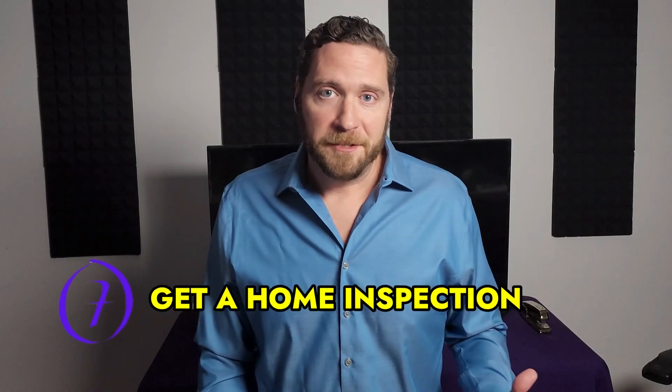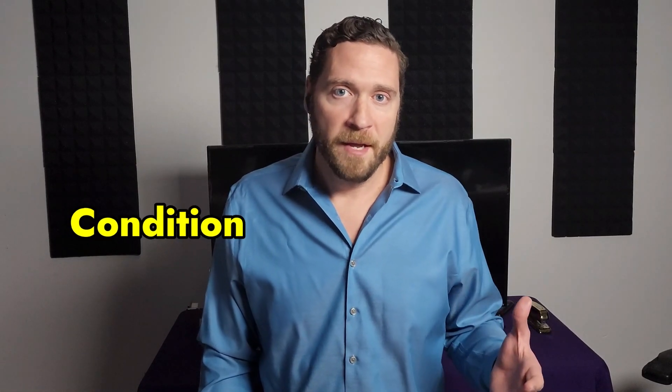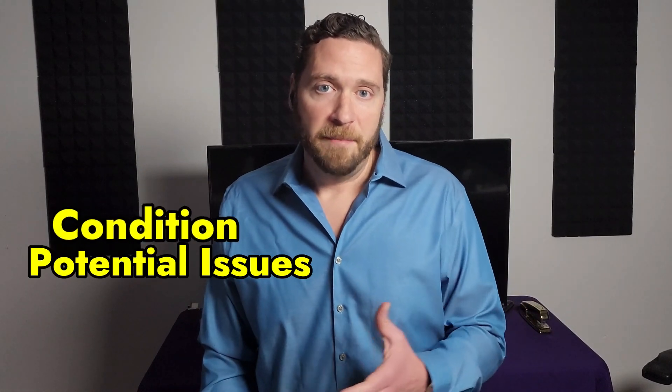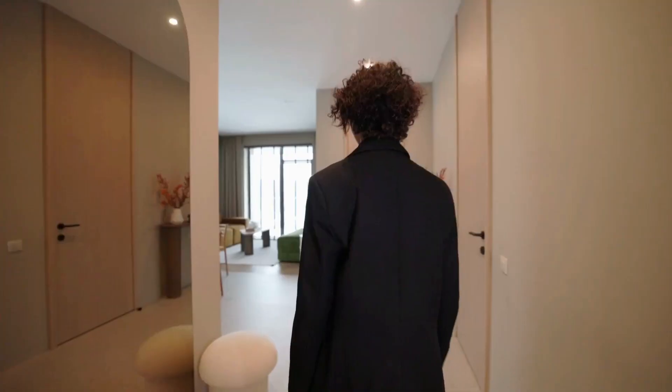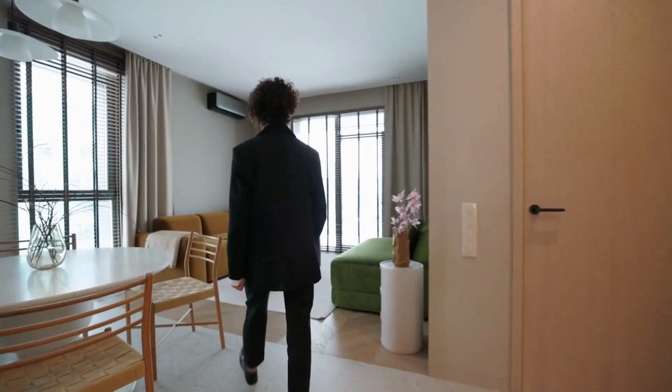Number seven is to get a home inspection. This is a crucial step in the buying process, as it will give you a better understanding of the condition of the home and any potential issues that may need to be addressed. When you're looking at a home, you might only have 15 to 30 minutes to look around, and that's not enough time to accurately assess the condition of the home. So a home inspection is well worth the money.